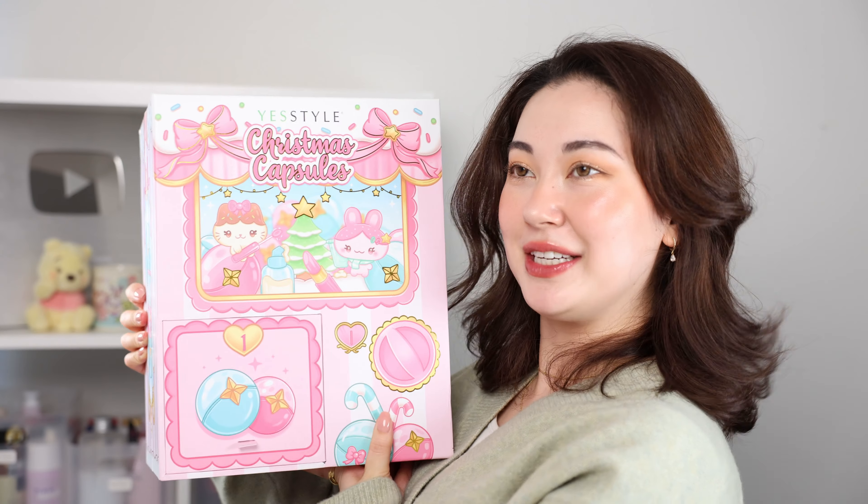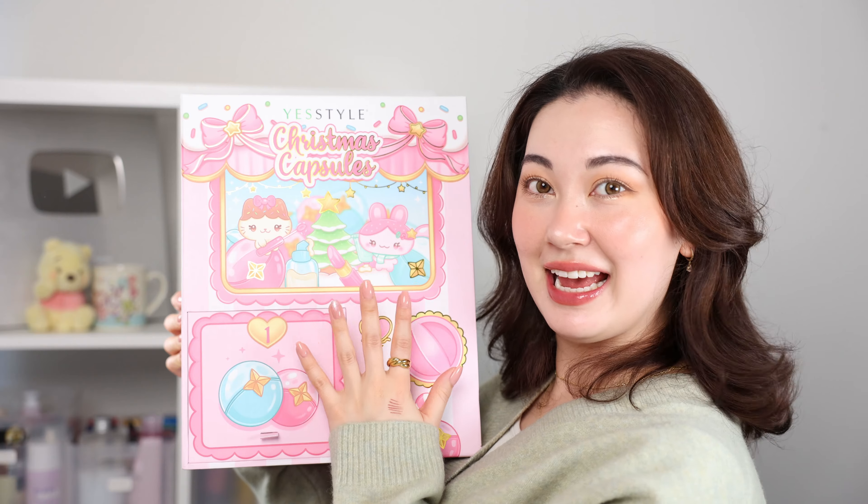I might not remember all the other boxes as well since this is all fresh and new, but I lowkey feel like this is the best advent calendar I've unboxed from YesStyle so far — definitely worth it. Well, there you have it! That was the full unboxing of the YesStyle Advent Calendar. Thank you YesStyle once again. I'll leave all of the details in the description — and yeah, happy early Christmas! I'll see you guys in the next one, bye!